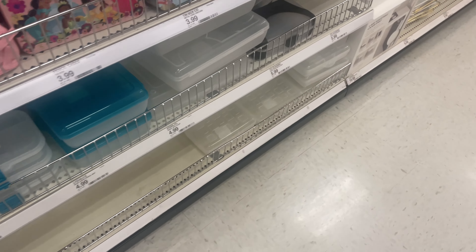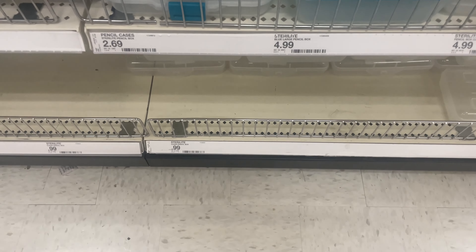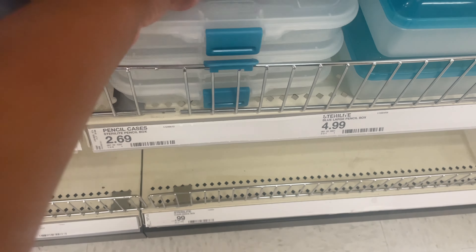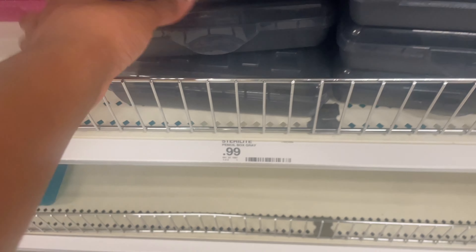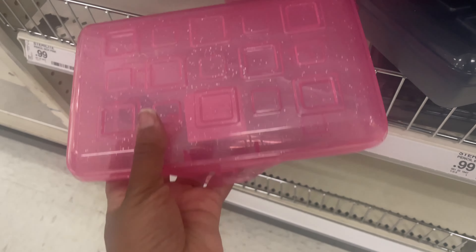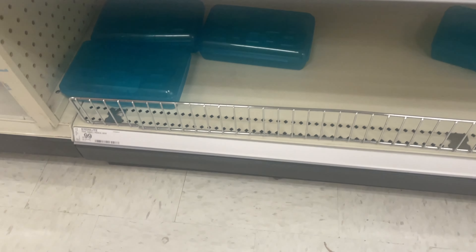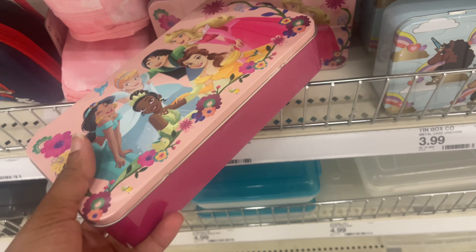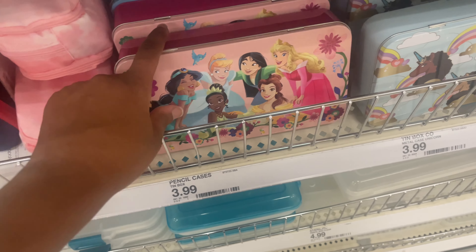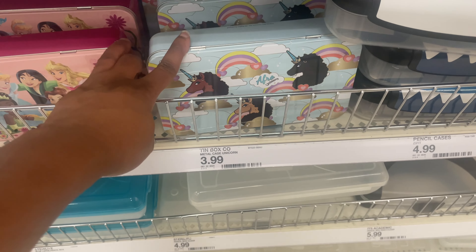Down here they just have the regular pencil case boxes — large and regular size. These are $2.69 because this one has a divider, but the regular ones are just $0.99. They even have it in pink, more colors, and also clear. They also have the metal case, but I feel like the metal case makes a lot of noise, especially with a lot of kids in one classroom. They do have a princess one and a unicorn one for $3.99.